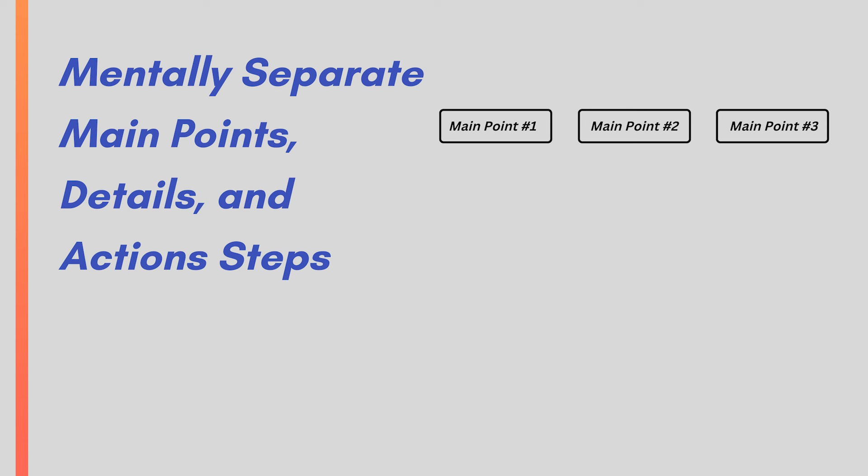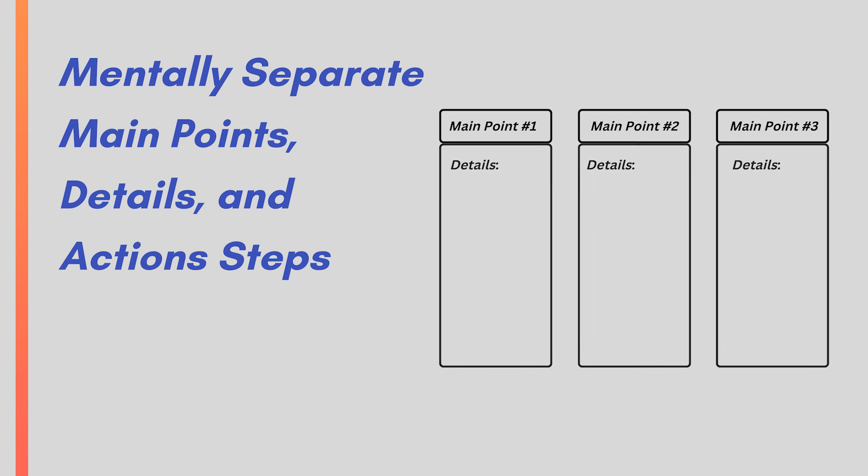Third, as you listen, mentally separate main points, details, and action steps. When I listen or take notes, I create what looks like an outline — essentially. But you could also do this mentally in your head if you aren't in a situation where you can take notes.